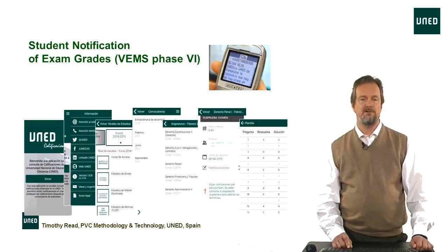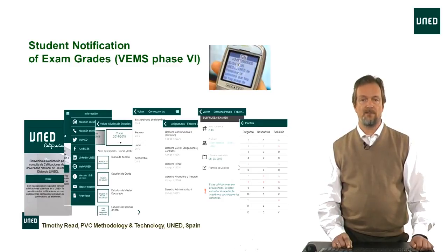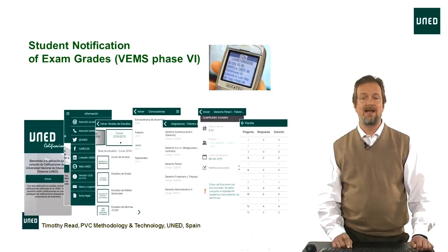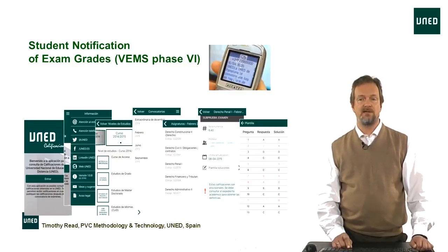The final phase is notifying the student that their exam has been corrected and what grade they received. There are several ways this can happen: the student can connect to their web portal from any computer and check their grades; they can receive a text message, which is still quite popular; or, as you can see at the bottom of the screen, there's an app which gives access to information about subjects, tutor availability, deadlines, and not only the exam grades but also the correction template used to mark their exam.